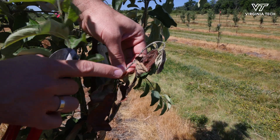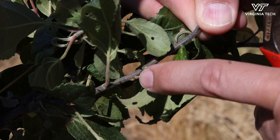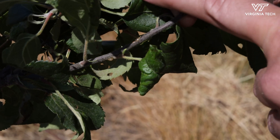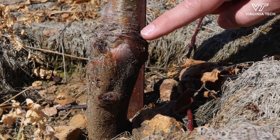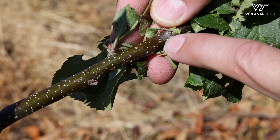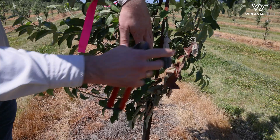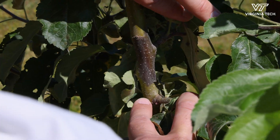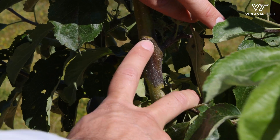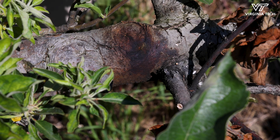The shoot looks like it was burnt with fire, and you can see here these glossy droplets of ooze. That's the actual droplet that allows the bacterium to spread with rain to other locations to infect. Eventually the pathogen moves through the shoot and invades the wood. The bigger the branch is on which the fire blight is, the higher the chances that the pathogen is going to survive.